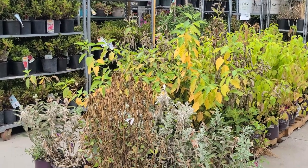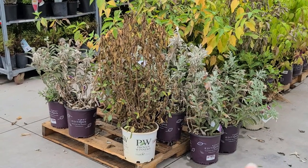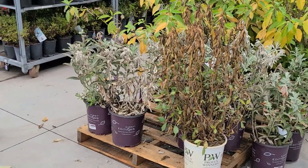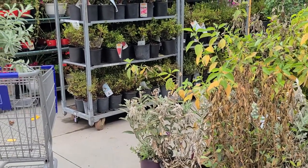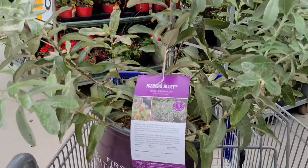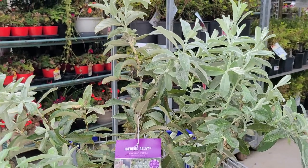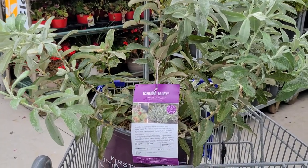Here in the back of Lowe's where they have their clearance, when I was doing my shop-with-me video that I recently posted, I noticed that they had put some of these sage leaf willows on clearance, and I had been watching these for several weeks. When I spotted them on clearance, I went ahead and picked one up. And as I was editing the video, I thought I need to go back and get another one. So now that I'm here looking around for stuff to replace my front containers with, I grabbed another one. Look at this foliage - it looks like a lamb's ear, and this is what attracted me to this plant in the first place. I had seen it at a friend's house during a garden tour and it was absolutely stunning.